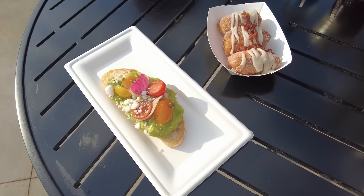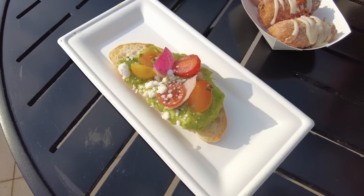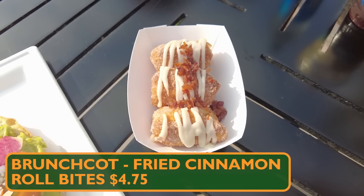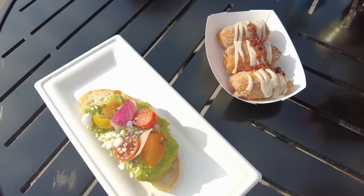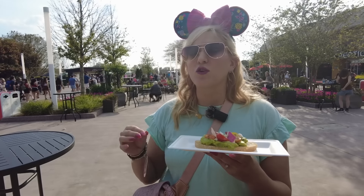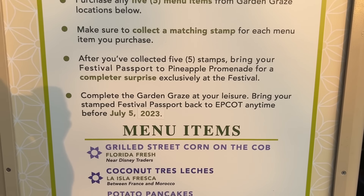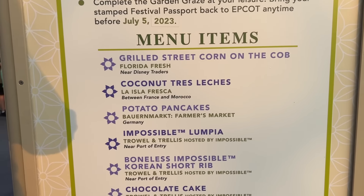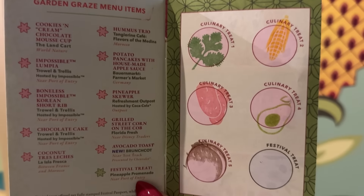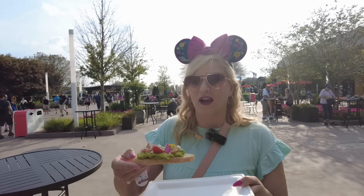Our first two items from Brunch Cot are fan faves that have returned: the avocado toast — marinated toy box tomatoes on toasted ciabatta bread, a plant-based dish and the first item on the Garden Graze — and the fried cinnamon roll bites with cream cheese frosting and candied bacon. The Garden Graze is the food crawl during Flower and Garden, featuring all plant-based, vegan items. You have to purchase any combination of five included items; each time, get a stamp in your festival passport, then turn in all five for a bonus prize — in years past, a special Dole Whip.